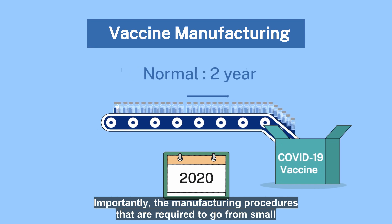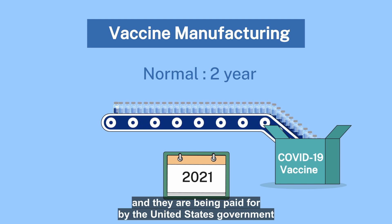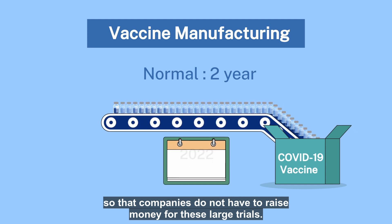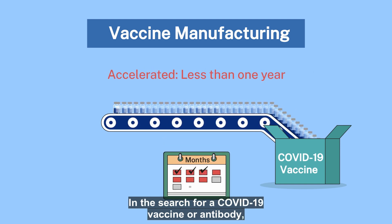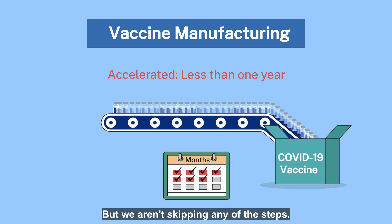Importantly, the manufacturing procedures required to go from small to large batches of vaccines are being compressed, and they are being paid for by the United States government so that companies do not have to raise money for these large trials. In the search for a COVID-19 vaccine or antibody, we are overlapping some of the steps instead of doing them one after the other, but we aren't skipping any of the steps.